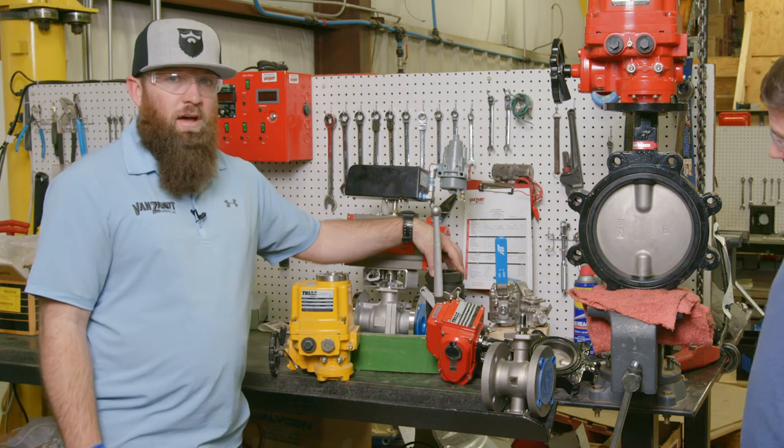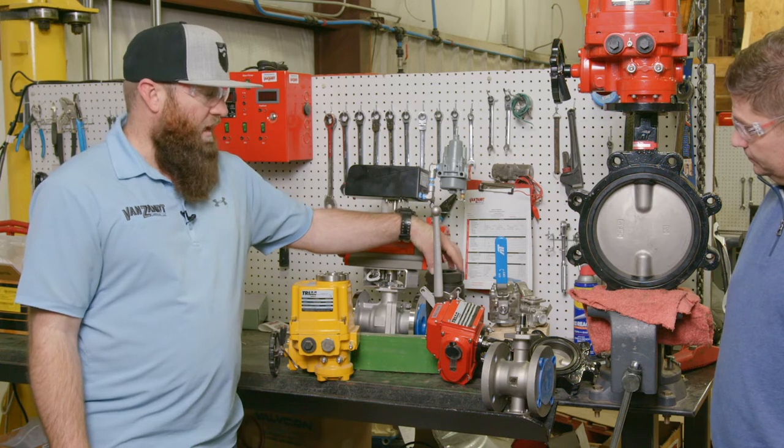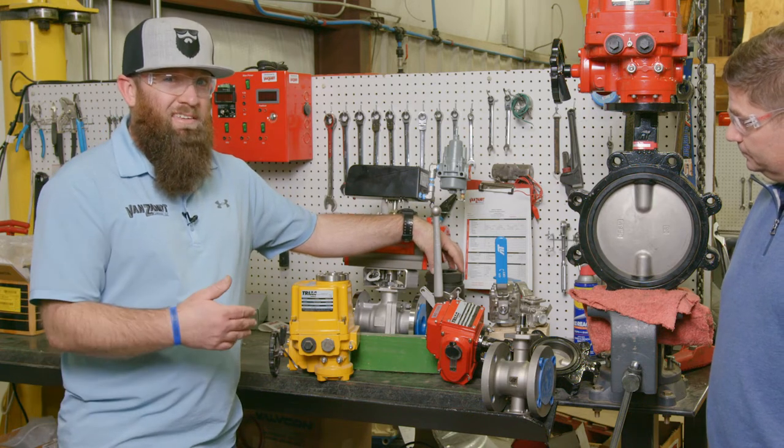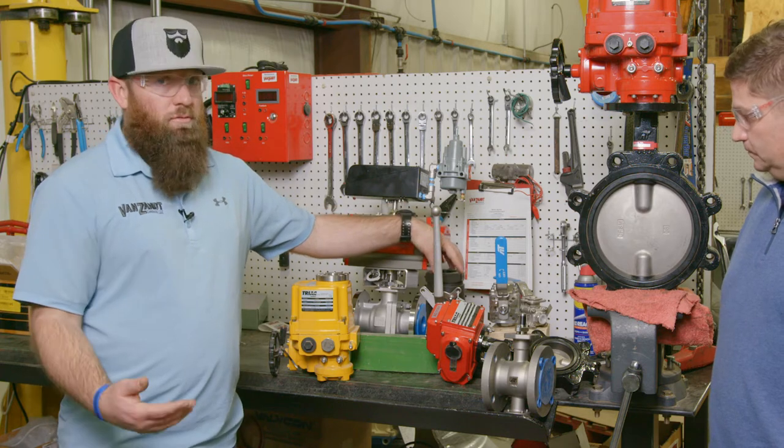This right here is a high pressure valve — it can be used for a shutdown on a well, an ESD valve. We have these in stainless and in carbon steel. They have PEEK seats and they're rated for 6,000 PSI. This is a very great valve for high pressure applications.